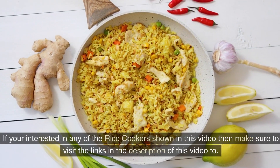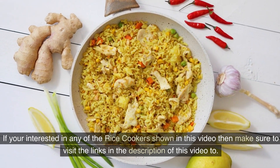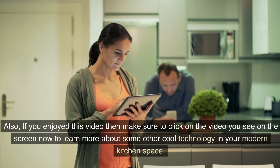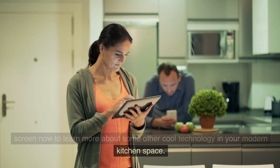If you're interested in any of the rice cookers shown in this video, make sure to visit the links in the description. Also, if you enjoyed this video, click on the video you see on the screen now to learn more about some other cool technology in the modern kitchen space.